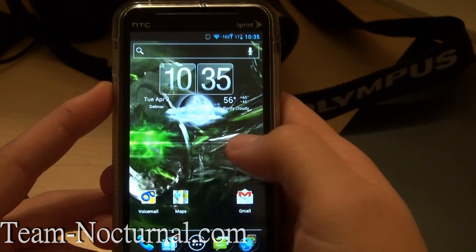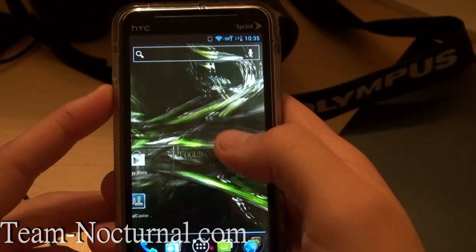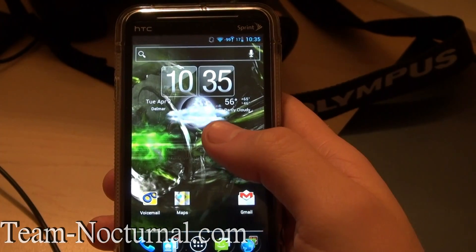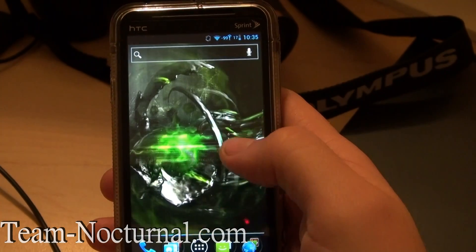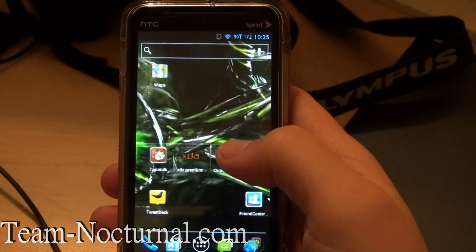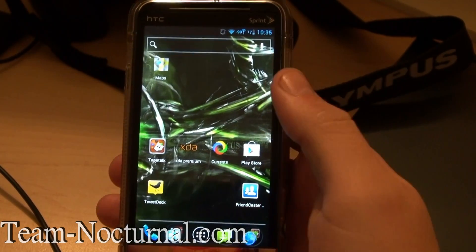One thing I like about this ROM is it's very stable. I've been running it for about two days now and I have not had a single force close yet. I've run a couple other ICS ROMs out there and within hours I'm getting force closes, or Maps not working, or Google Services crashing, and the Play Store not working — so on and so forth.